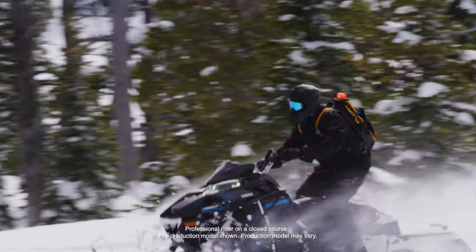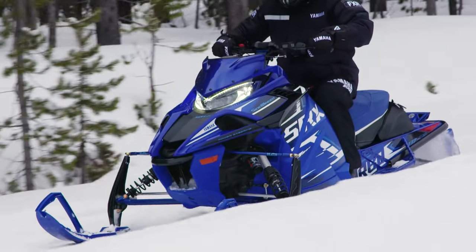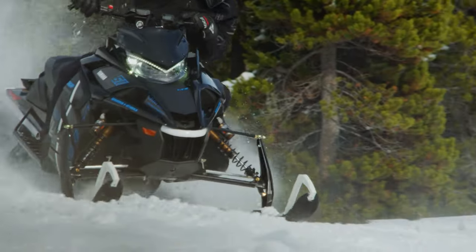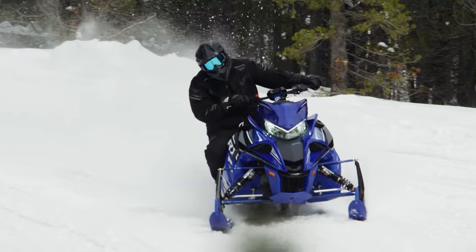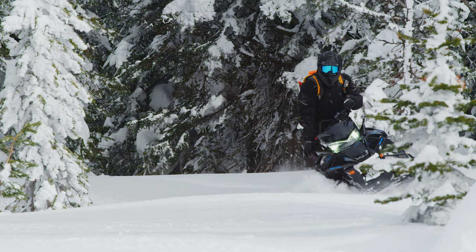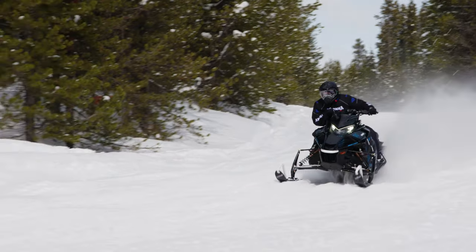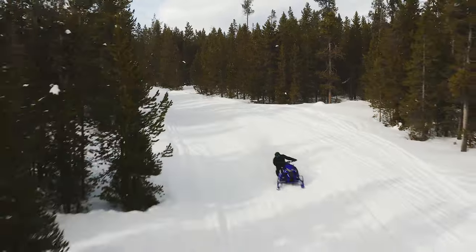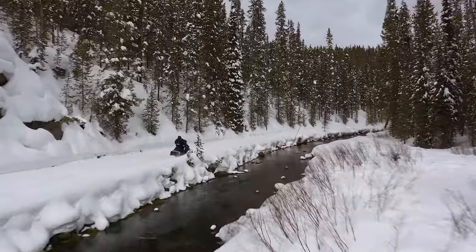Yamaha's 2025 limited edition snowmobiles join a long line of industry-changing sleds. This year there are four LE models available, including Sidewinder LTX LE, XTX LE, the legendary SRX, and returning for 2025, the Sidewinder MTX LE. With Yamaha's most loyal customers in mind, LE snowmobiles offer upgraded components to make them the hottest Yamahas on snow. Here's a little more on each of Yamaha's LE models.